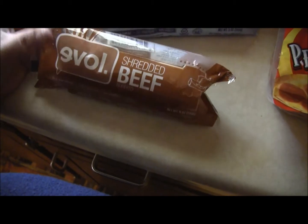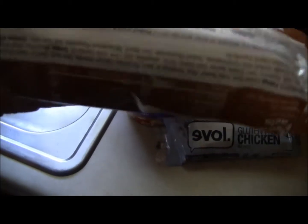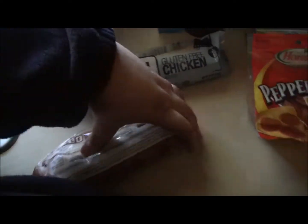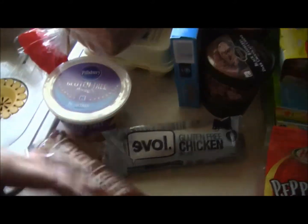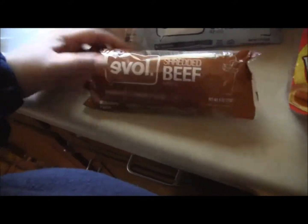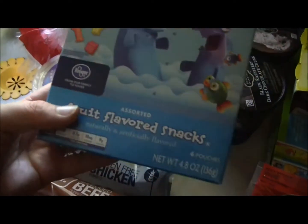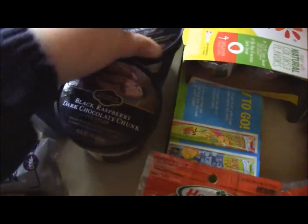I got the shredded beef burrito, but this one might not be gluten-free — I might have to give this one to the kids. It was in a box with the gluten-free ones, but I don't see it says gluten-free on it anywhere. So I got one gluten-free chicken one, and then the beef one the kids can have. I also got some shark fruit snacks just as a treat for the kids. These were two for a dollar, so I went ahead and got two of them.